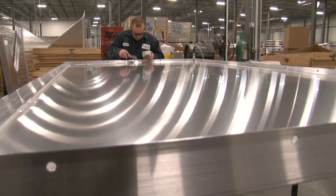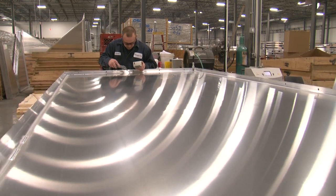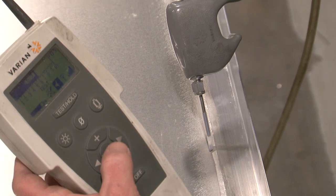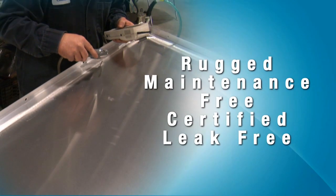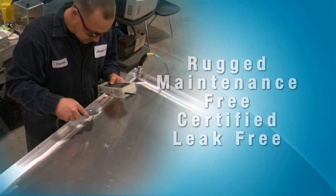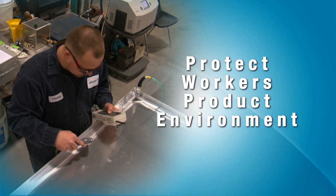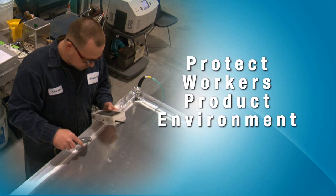Before it leaves our facility, every module weld is pressure tested at 10 psi with a mass spectrometer and helium tracer gas. The result? A rugged, maintenance-free, certified, leak-free product that you can rely on to protect your workers, your product, and the environment.